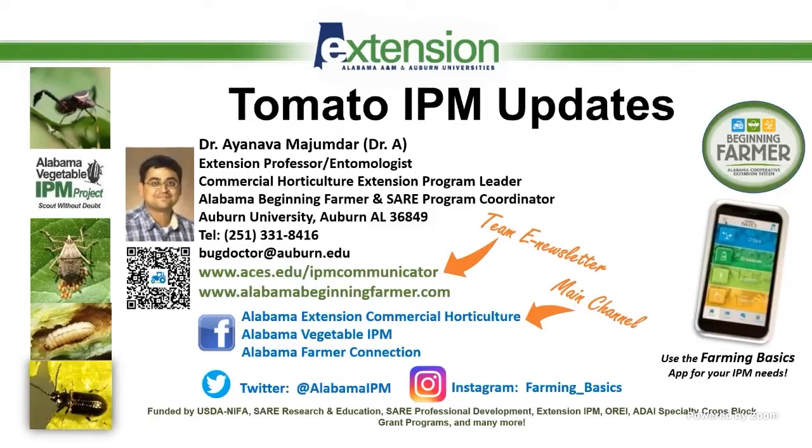For example, calling David or any of the regional extension agents will be real easy through the app. The app will also connect you easily to our Facebook pages and our IPM newsletter that I have been posting links to in the chat. All those resources will be available to you, and more is in the pipeline.